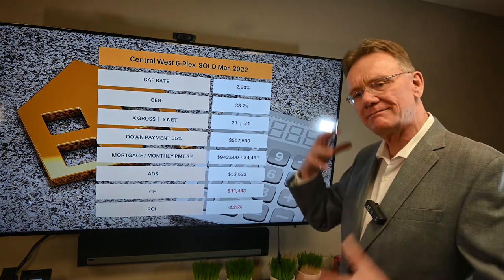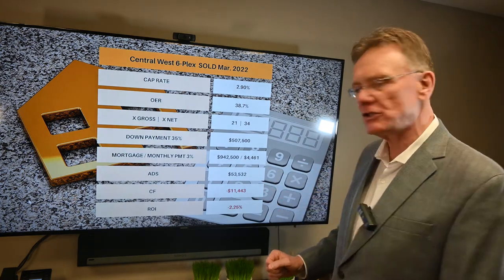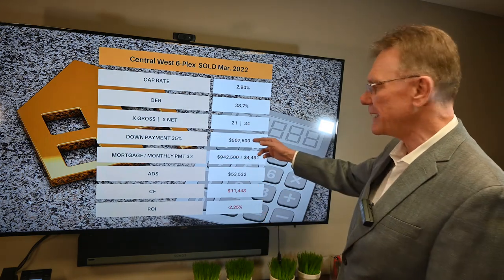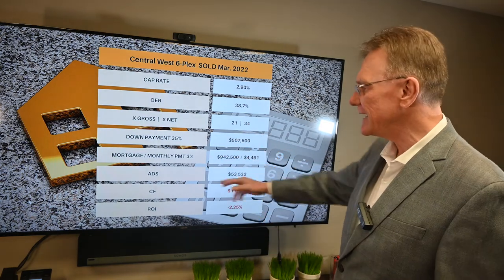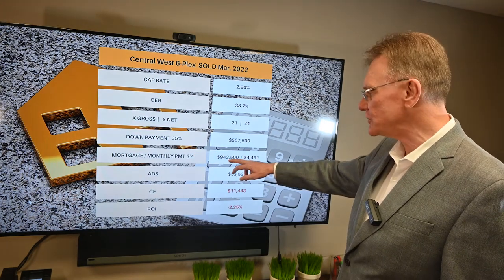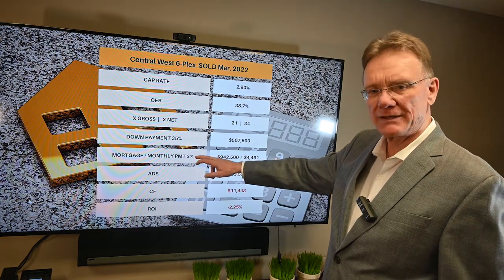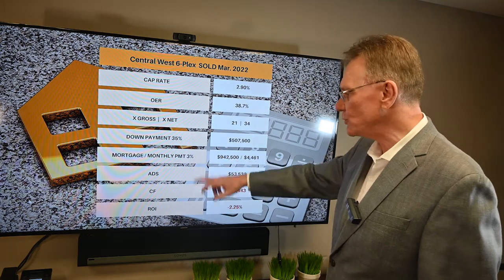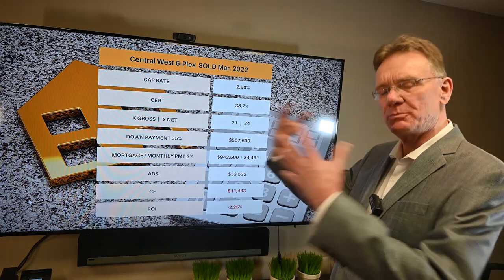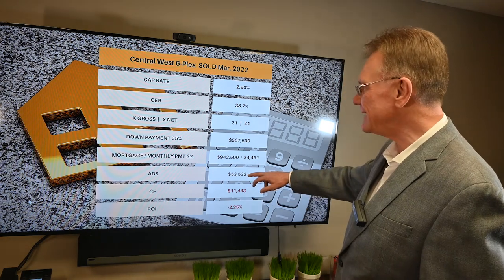Going by my rule of thumb of a 35% down payment, you should end up with a positive cashflow. A 35% down payment is roughly half a million dollars, leaving a mortgage of $942,000. At a rate of 3%, that gives us an annual debt service — total mortgage payments over the year — of $53,000.